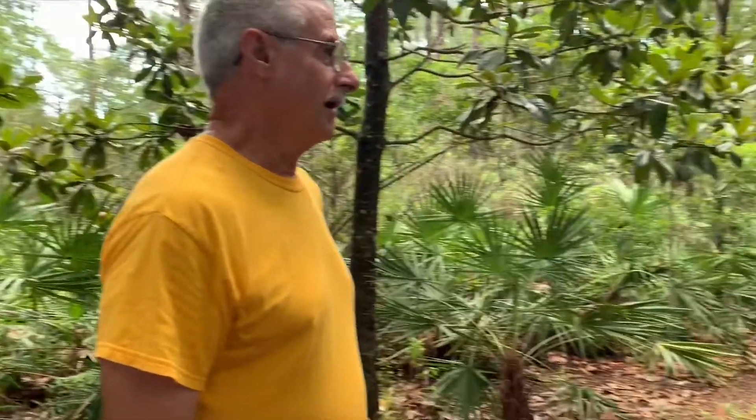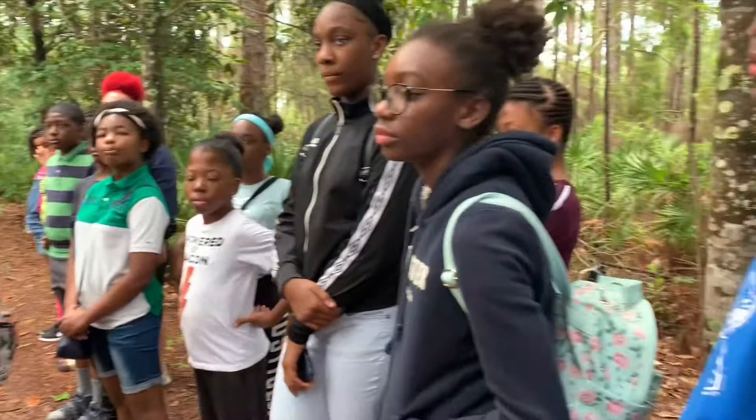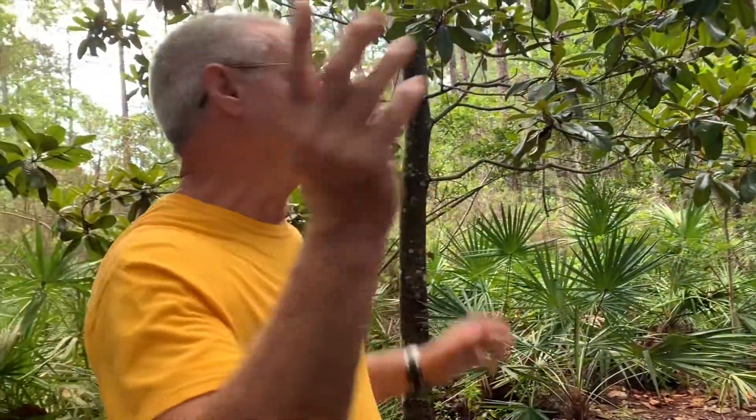Hey, welcome to my place. My name is Joe. I've been here about 26 years now. I bought this property back in 1989 when I was still in the Navy, and I wanted to have a driveway that was lined with magnolia trees.